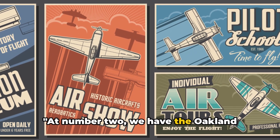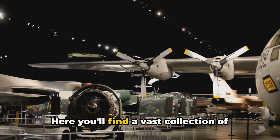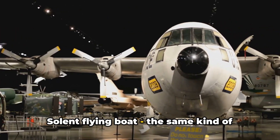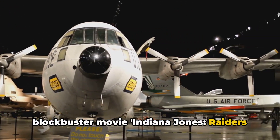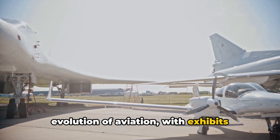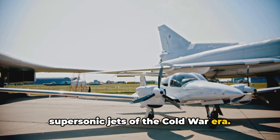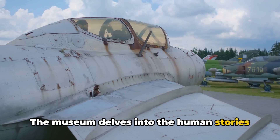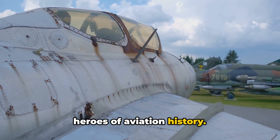At number 2, we have the Oakland Aviation Museum. This place is a treasure trove for aviation enthusiasts. You'll find a vast collection of historic aircraft, including a Short Solent flying boat — the same kind of aircraft featured in the blockbuster movie Indiana Jones: Raiders of the Lost Ark. The museum also offers a glimpse into the evolution of aviation, with exhibits ranging from World War I biplanes to the supersonic jets of the Cold War era. It's not just about the aircraft, though — the museum delves into the human stories behind these machines, celebrating the pioneers, the innovators, and the everyday heroes of aviation history.